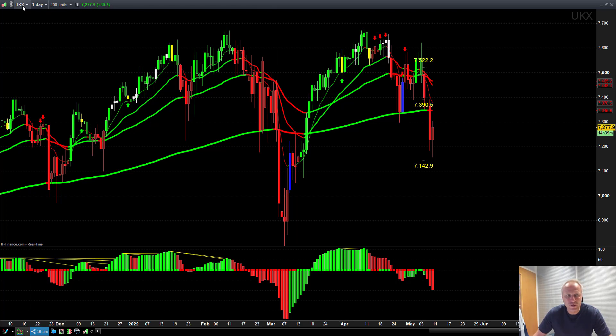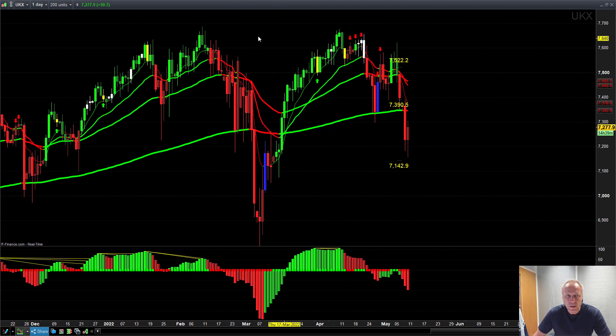Here's the FTSE 100 on the daily timeframe. The Pro Train System has fired red to the downside, so the bias as a day trader should be down in that case.